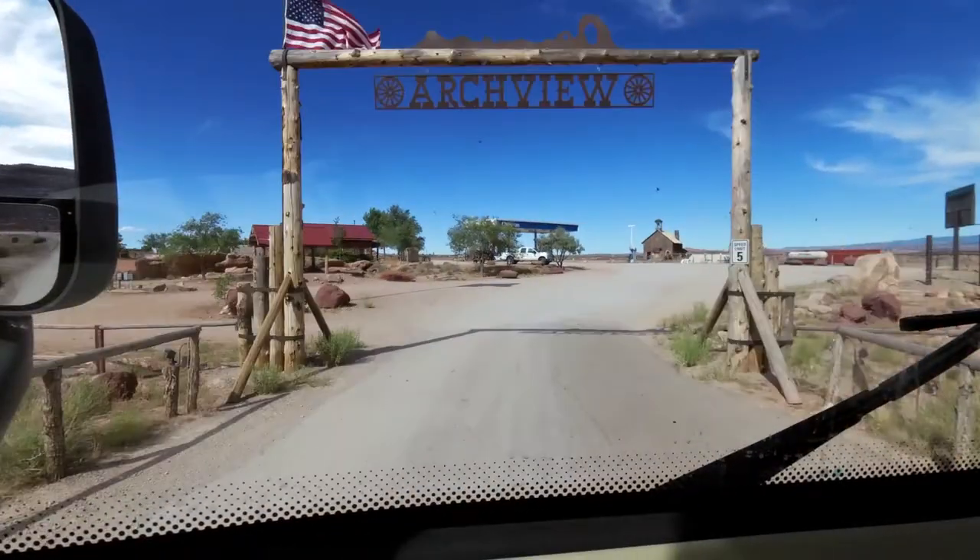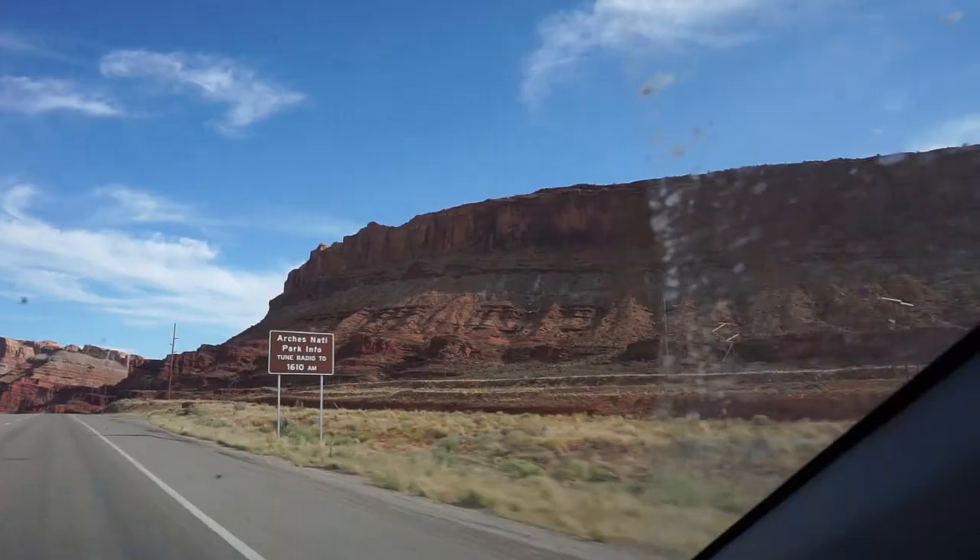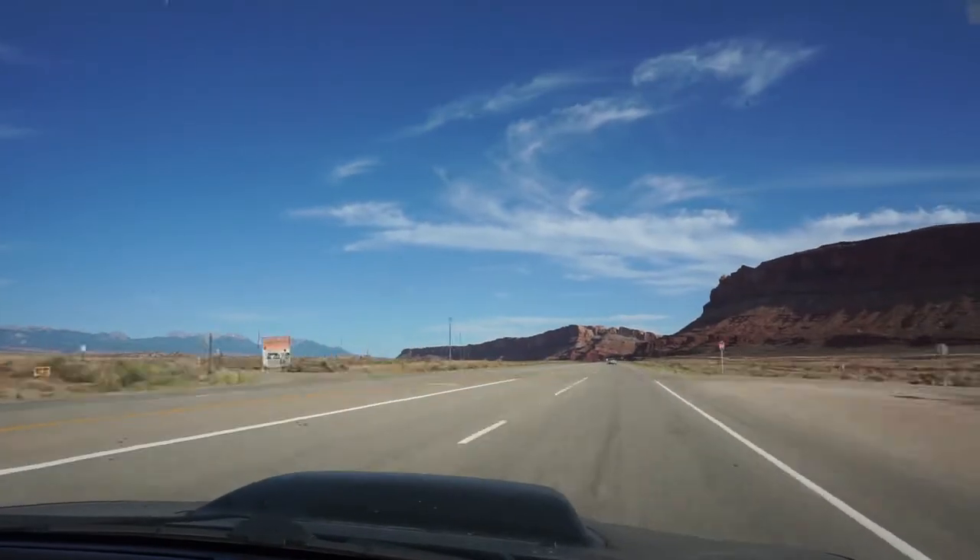So we are almost in Arches. We got to Archview Campground about 5. We got dinner started in the Instant Pot, and we're going to see if we can see the visitor center. The park is shut down from 7pm to 7am because of construction.